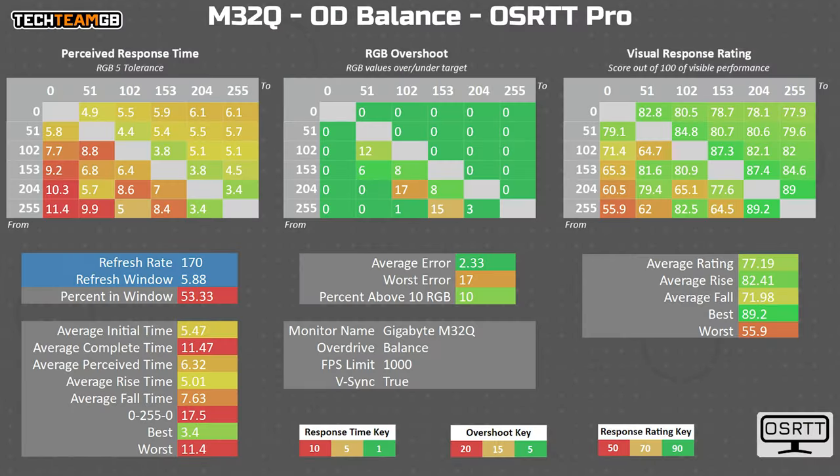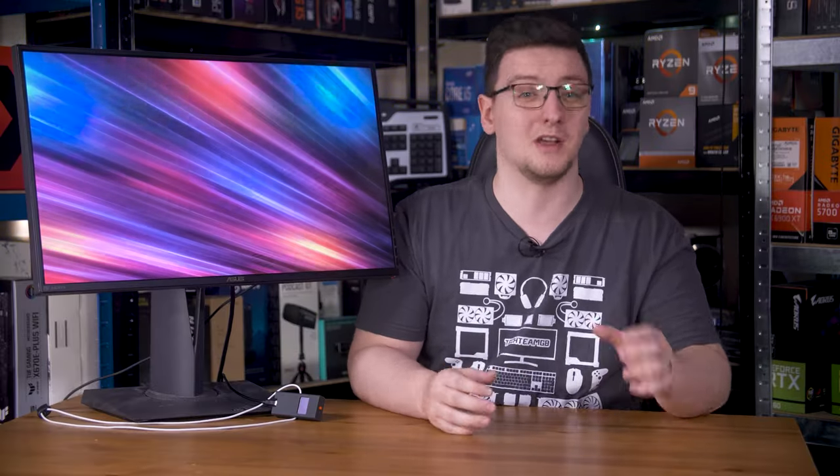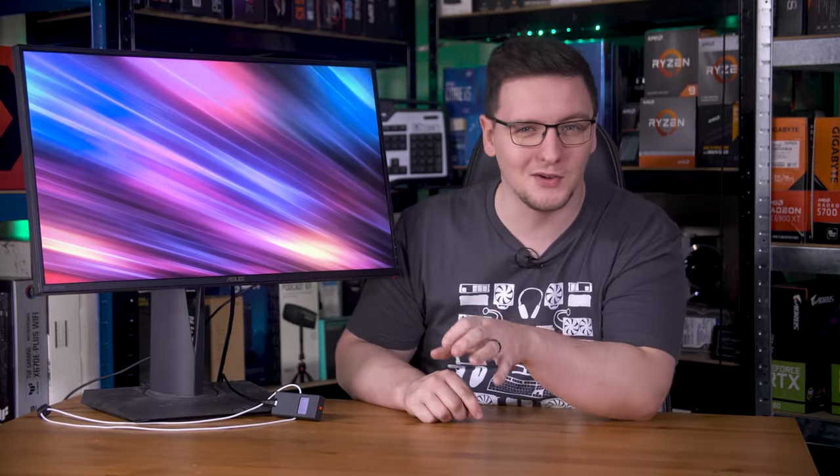The M32Q's Balance overdrive mode drops the average to 5.47ms — 183Hz equivalent, or 13Hz higher than the monitor's maximum refresh rate. That's fantastic, and while there is a touch of overshoot in the middle transitions, it's pretty reasonable and not something you would notice in games. This shows not only how the panels have improved, but the overdrive tuning has too.